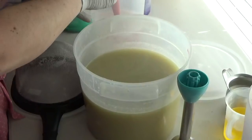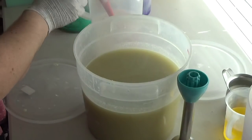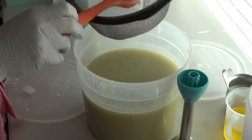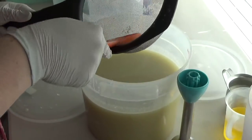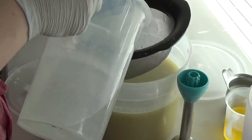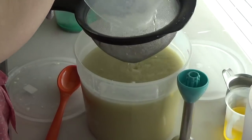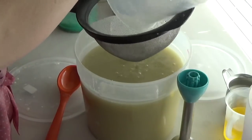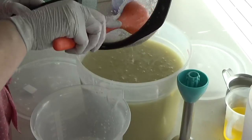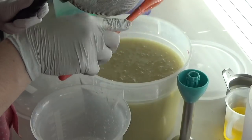Hi everybody, it's Nicole with Stargazer Soaps. I am doing a remake. This is Ariel, and Ariel is a fruity soap. This is one of my most popular soaps that I offer — it sells really, really fast. It's one of our favorites here. It's blackberry citrus and champagne.